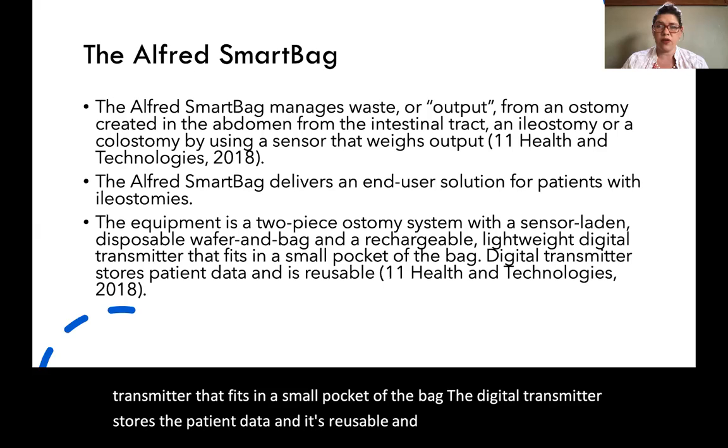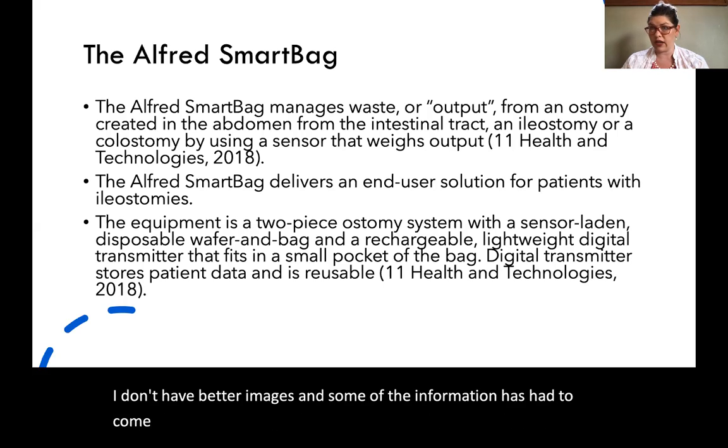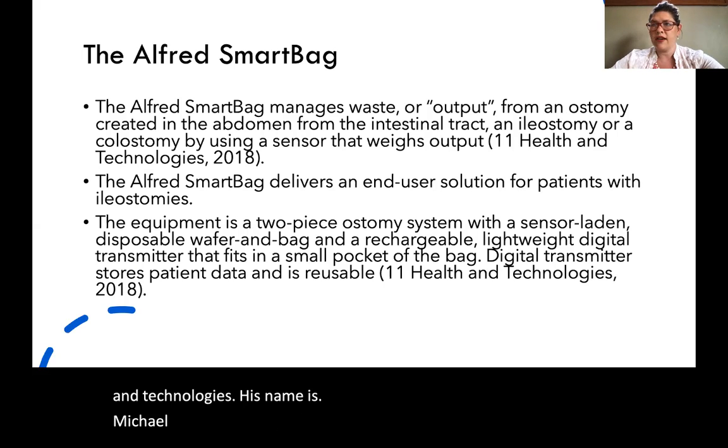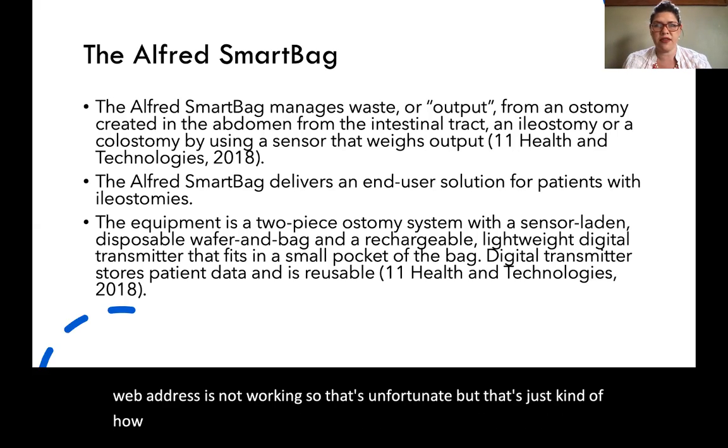Unfortunately, I don't have better images and some of the information has had to come from videos of the creator of the system at Eleven Health and Technologies. His name is Michael Seares. Unfortunately, their main website address is not working, but that's just kind of how it goes sometimes with technology.